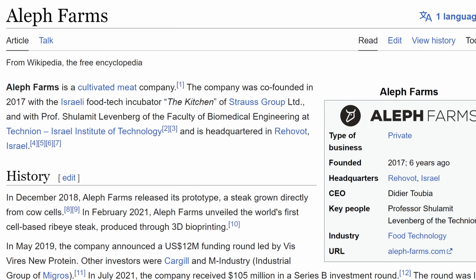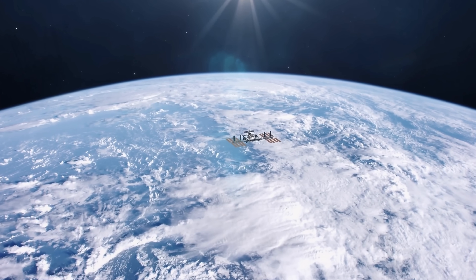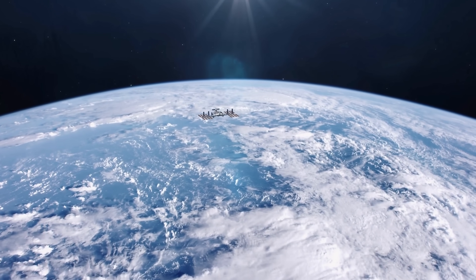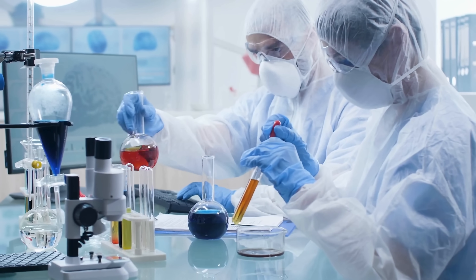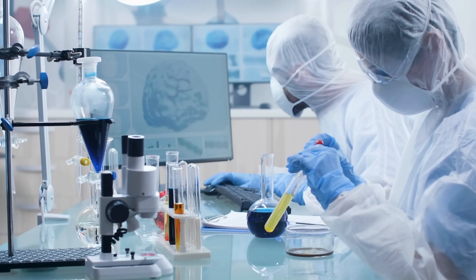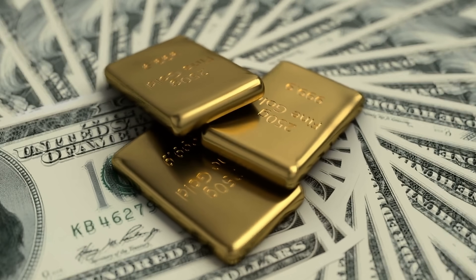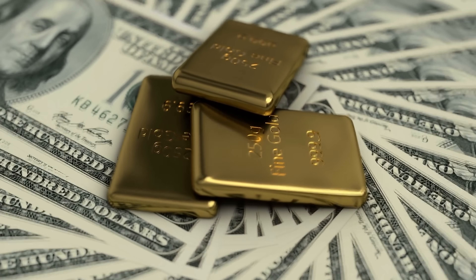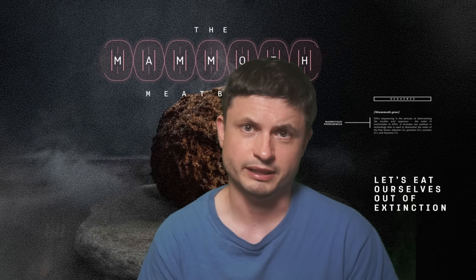Other startups went even further — basically to space. The Israeli Aleph Farms became the first ever startup to produce cultivated meat on the International Space Station and even 3D printed it in zero-G conditions, which theoretically means that astronauts might be able to produce their own meat in the future. All of these advances mostly happened in the last 10 years and are advancing exponentially. Back in 2008 there was a million dollar contest to create fake chicken using cultured meat by 2014 — nobody won it — but 10 years later we get not just a chicken meatball, but a mammoth meatball.